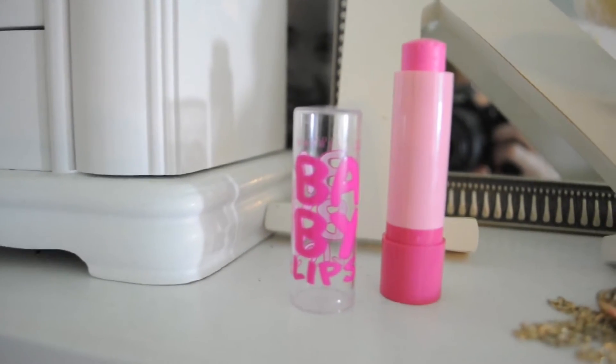Now for lips, I'm taking my Baby Lips in Pop of Pink. This is new, and I absolutely love it, and I'm just going to apply that on my lips.